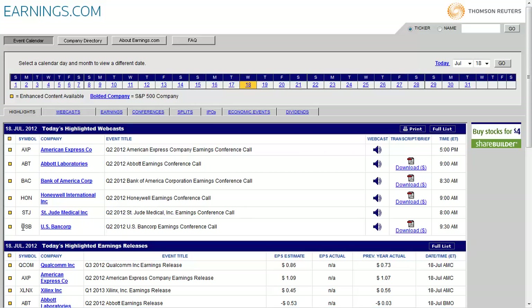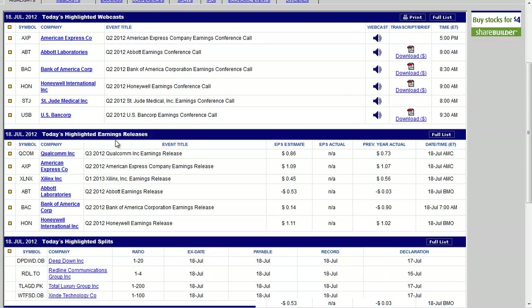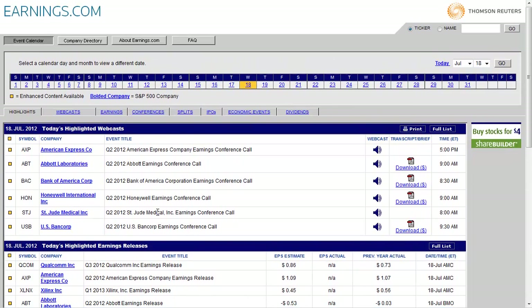If you scroll down you can see today's highlighted earnings — it'll give you the earnings per share estimate, the actual, and the previous year's actual. It's a good way to track your stock and know whether it has earnings coming up, so that you don't get hurt.